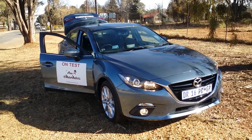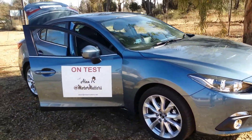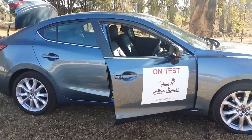The Mazda 3 2.0-litre Astina features a 4-cylinder 2.0-litre engine producing 121 kilowatts and 210 newton-meters of torque, in a 4-door sedan body. There is also a 5-door hatch version of this car available as well.